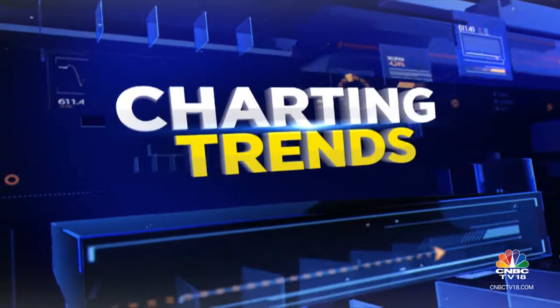Let's go to our special segment, Charting Trends. Mitesh Chakar joins us to help out with a few ideas. Welcome back on the show. Let's talk about a couple of ideas that you have. Pidilite is the stock that you're looking at, and it's looking particularly good on the charts. Tell us more.